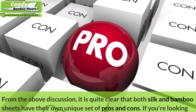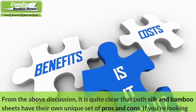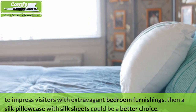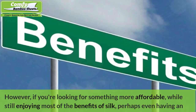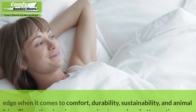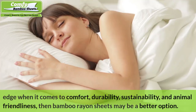Final Decision: From the above discussion, it is clear that both silk and bamboo sheets have their own unique set of pros and cons. If you're looking to impress visitors with extravagant bedroom furnishings, then silk pillowcases with silk sheets could be a better choice. However, if you're looking for something more affordable while still enjoying most of the benefits of silk — perhaps even having an edge in comfort, durability, sustainability, and animal friendliness — then bamboo rayon sheets may be a better option.